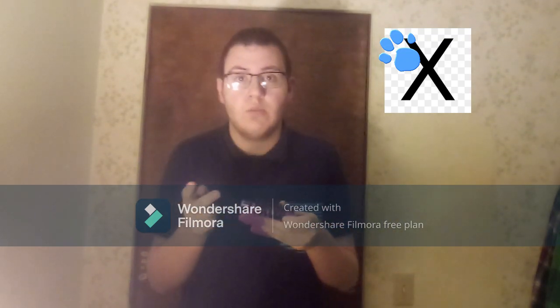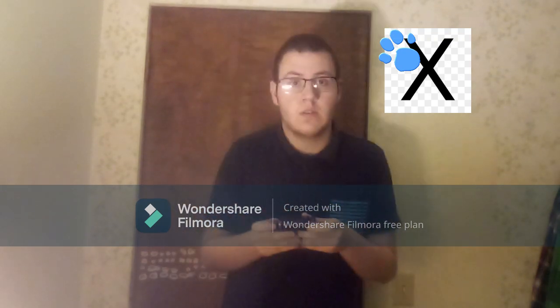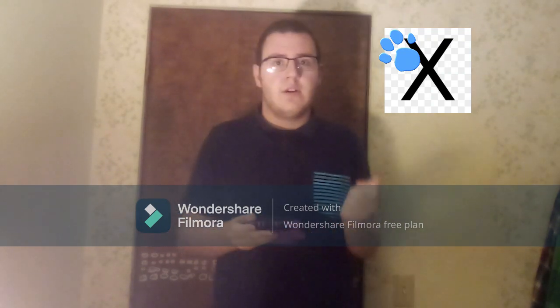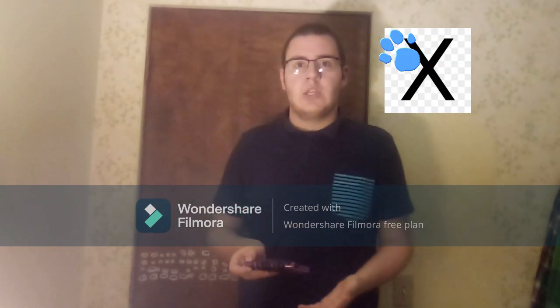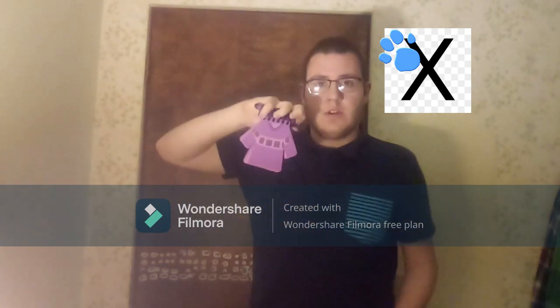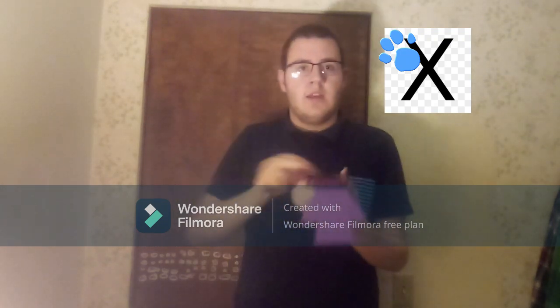A clue! You see our second clue? Where? Right there! Right here. And it's on this letter — the letter X. We have our second clue. You know what we need — our handy dandy notebook! The letter X.